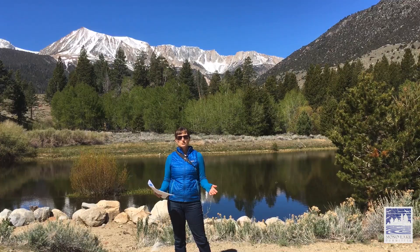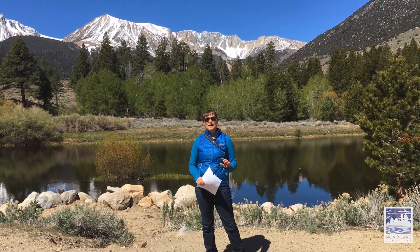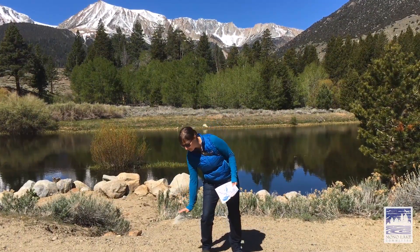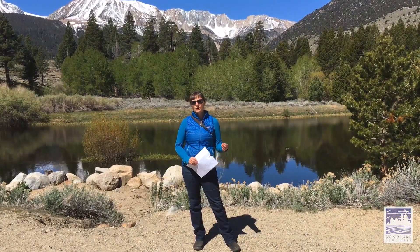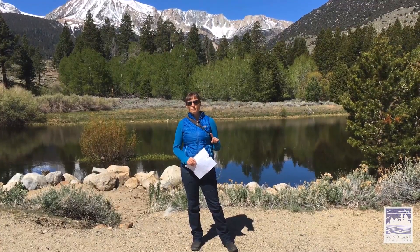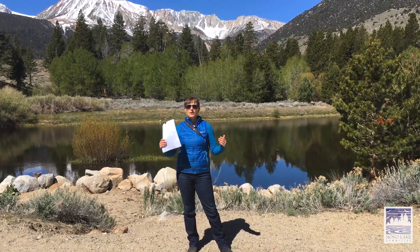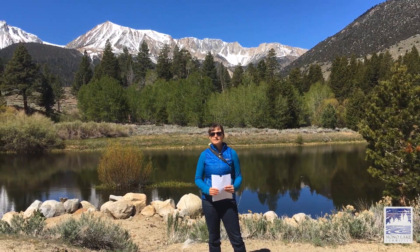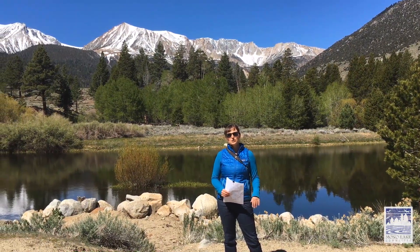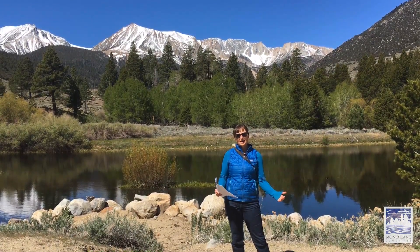DWP used to divert about 87,000 acre feet per year from the Mono Basin. One acre foot — if you imagine a football field filled one foot deep with water, that amount of water is an acre foot. It's about 326,000 gallons, or enough water for a family of four for a year. That's a lot of water. Now with new agreements, Los Angeles takes 16,000 acre feet this year. If the lake drops below a certain threshold, they take even less — about 4,500 acre feet. And if it were to drop even lower, they wouldn't take any water at all.